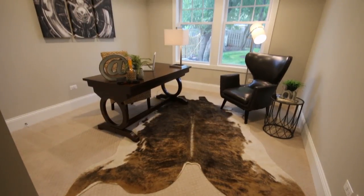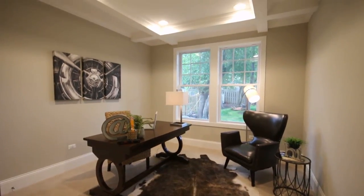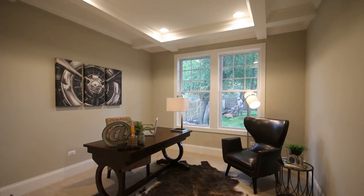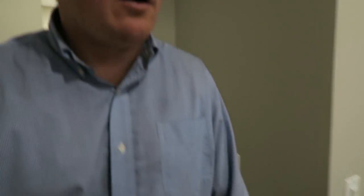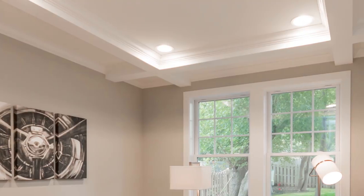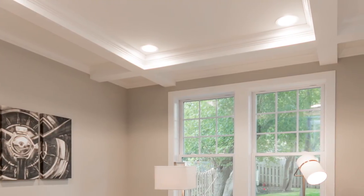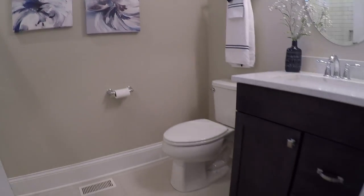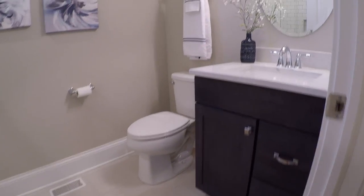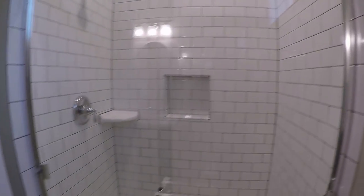This den or flex room, as we're advertising it, offers either a bedroom with a closet — it could be an office den, it could be a playroom for young families — with a nice coffered ceiling for formal detail. We have a full bathroom right next door, which makes this house different than some with half baths on the main level, by having a shower and a full vanity offered in the first floor bath. It's truly flex space.